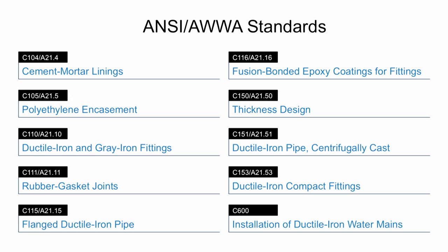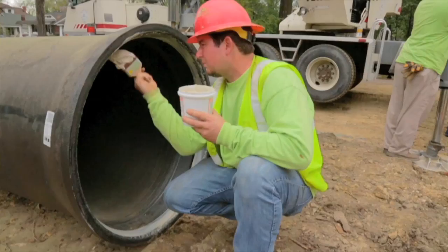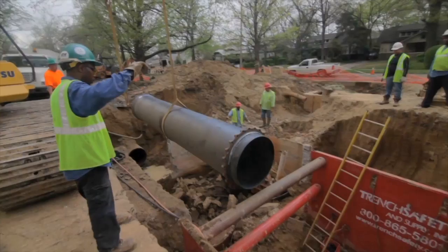In my 33 years in the water infrastructure industry, I have not found any other material stronger than ductile iron pipe. Our decision has been to stay with something that we know is reliable, that we know is dependable, and that has worked for us over the years. We have not had any instances of failure with ductile iron pipe since we started using ductile iron in the 1970s. We have the lowest amount of main breaks per mile in the state of Montana. Ductile iron has proven itself to be the pipe of choice.